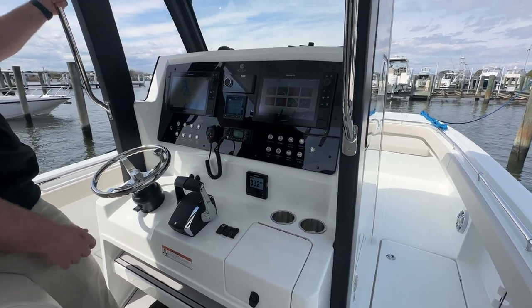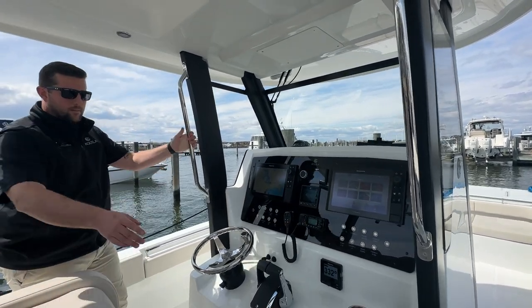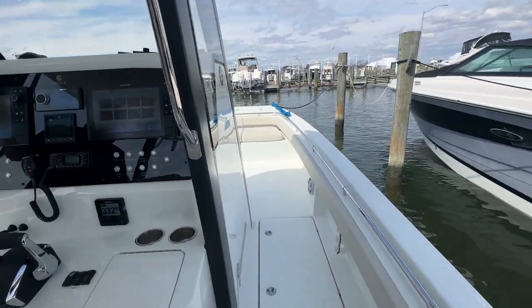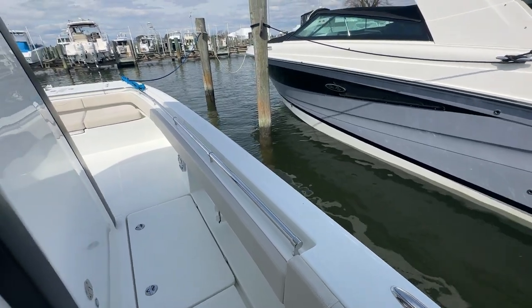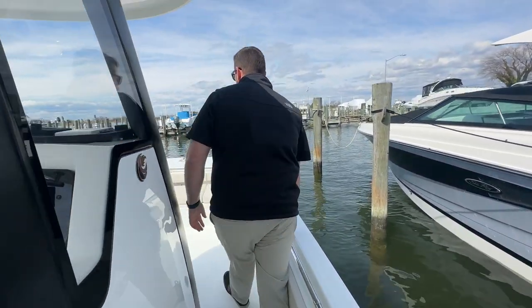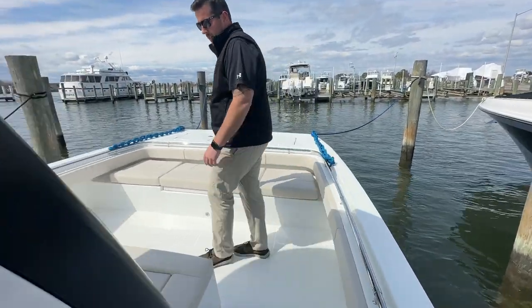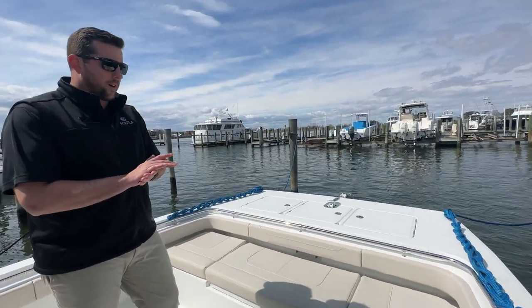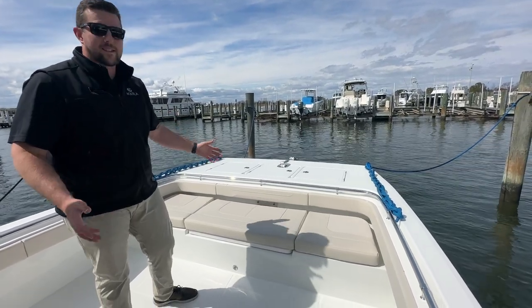It's just a natural grab whenever you need them. Looking along the gunnel there — walking forward is easy and safe. You're grabbing the rail as you walk. Full rub rail and bow rail throughout the boat. One thing I think the Aquila 28 Powercat has an advantage over other models is the amount of seating you have up here.